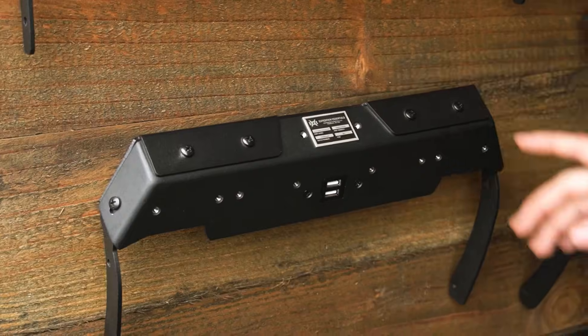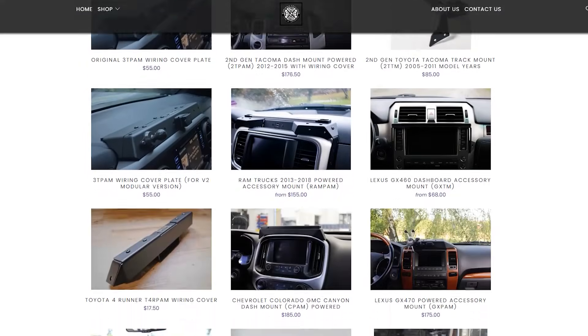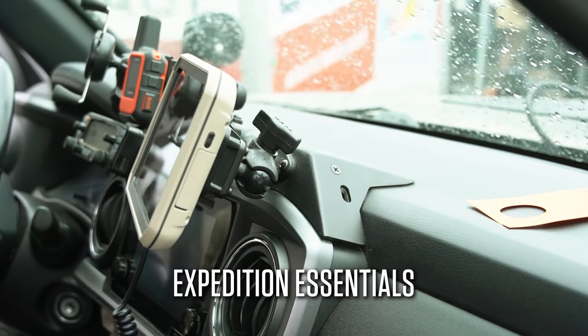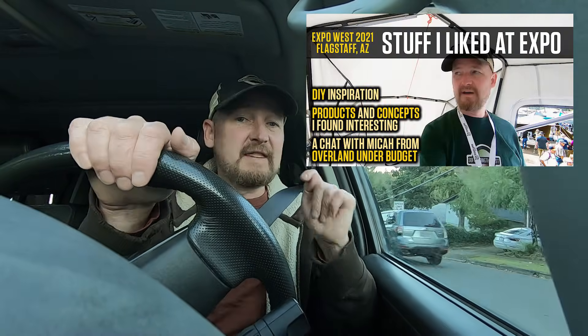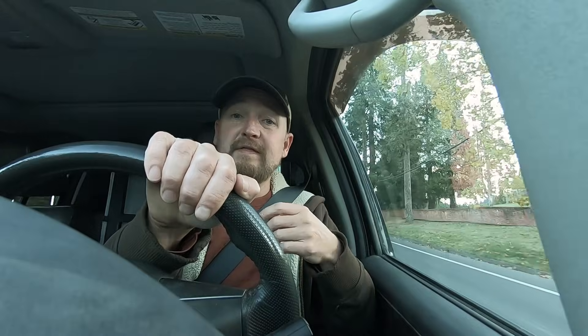One of my favorite products at Expo was this super nicely designed vehicle-specific powered dash accessory mount made by Expedition Essentials. They don't make this for the Nissan Frontier currently — I have a detailed segment about this in last week's video, which covered general things I liked at Expo. I'll put a link to that segment in the description below.